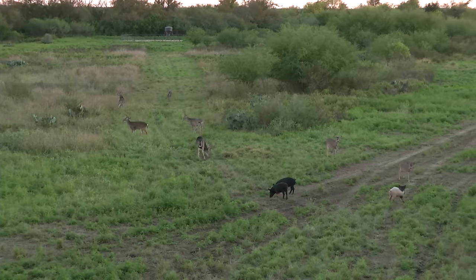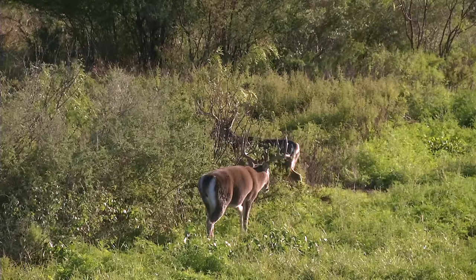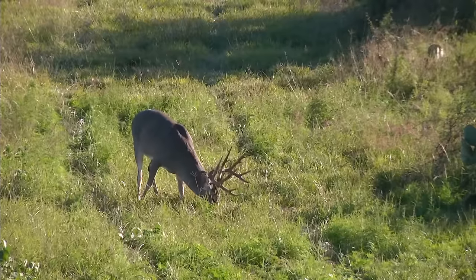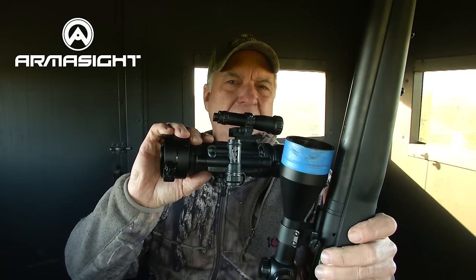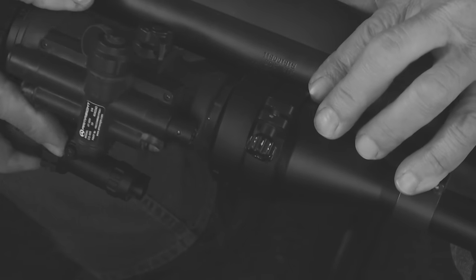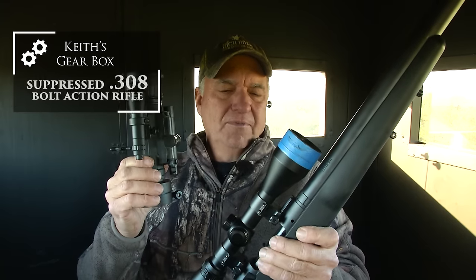I brought a suppressed .308 down here, and the place has also got a lot of pigs. I'm going to sit up in this stand, and if any pigs or does show up I'm going to try to take them out. Come dark, I've got a clip-on Armasight night vision unit, and inside of 10 seconds I can clip this onto the bell of my scope and turn this .308 daytime hunting rifle into a nighttime hunting rifle.